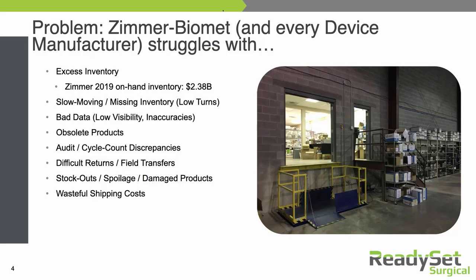Zimmer Biomet and every other device manufacturer struggles with a number of things related to their surgical supply chain, including excess inventory. Zimmer Biomet had $2.38 billion worth of inventory on hand in 2019 to support $7.9 billion in sales. So if you look at the cost of inventory related to sales, it's quite high to have 30% of your total sales number occupied by inventory expenses — that's more than they spend on their entire workforce. Hospitals also expect to see the same trend where inventory costs exceed labor costs.